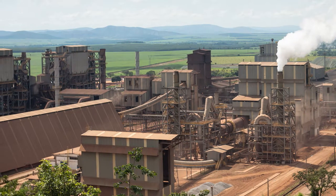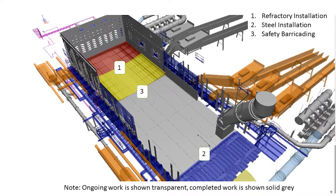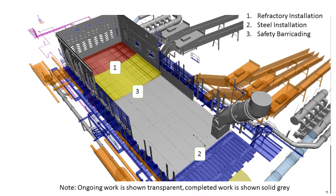Hatch recently completed upgrades of 285 megawatt ferronickel furnaces for a client in Brazil with a capex of 220 million US dollars.